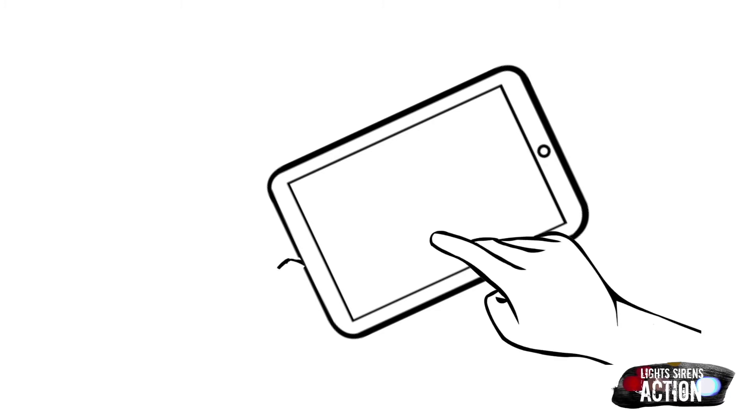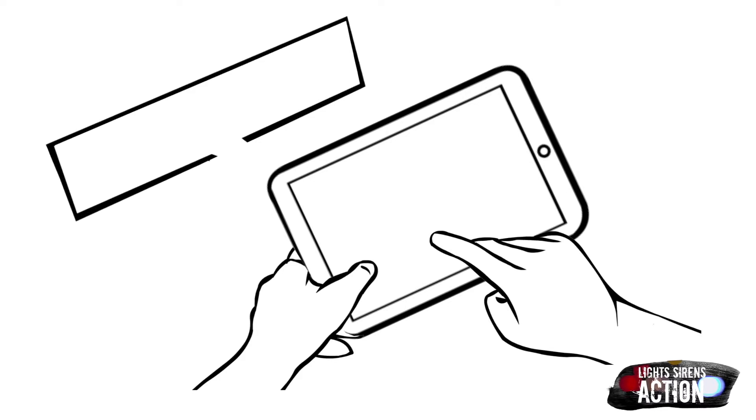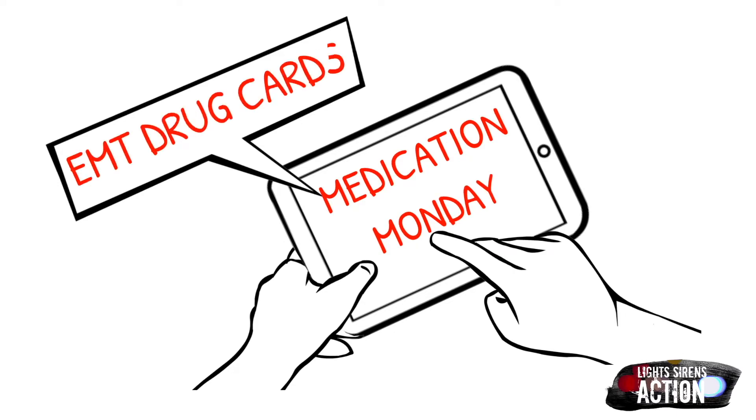Hey everyone and welcome to Light Sirens Action. Today you have tuned in on a Medication Monday. Medication Monday is a quick little mini-series that airs every single Monday where we highlight a different EMS drug that we administer out in the field. We do this specifically in EMT drug card format. Please abide by your local protocol and scope of practice. This is not meant to be a replacement for medical advice.